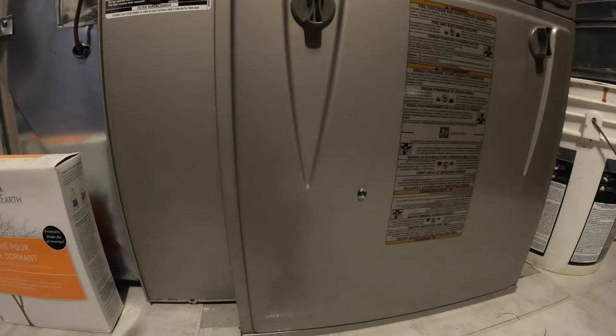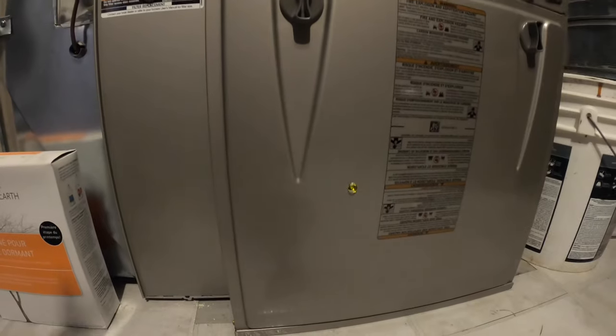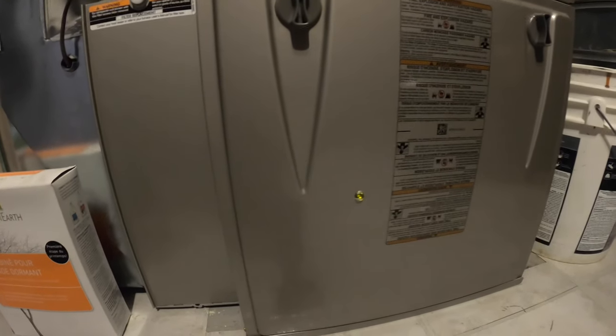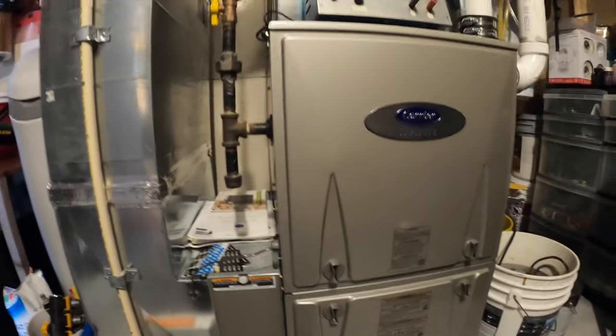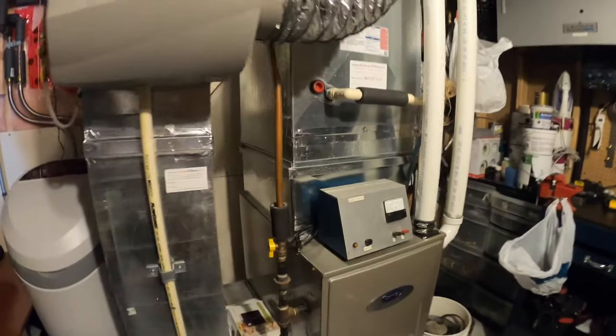This error could have been ongoing since the first day of installation, but I never noticed it until recently — especially this heating season — because I was wondering why the furnace was running so loud and so noisy. That noise is because of this error code.